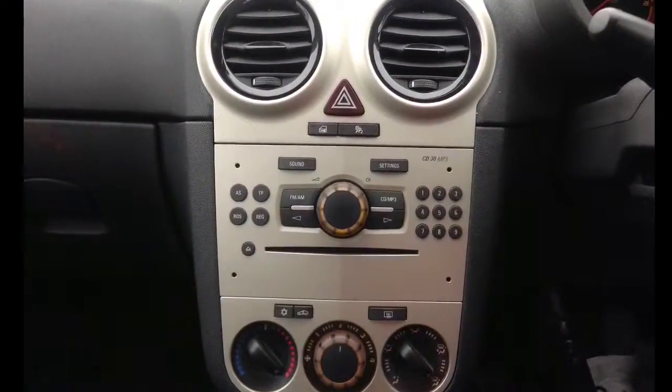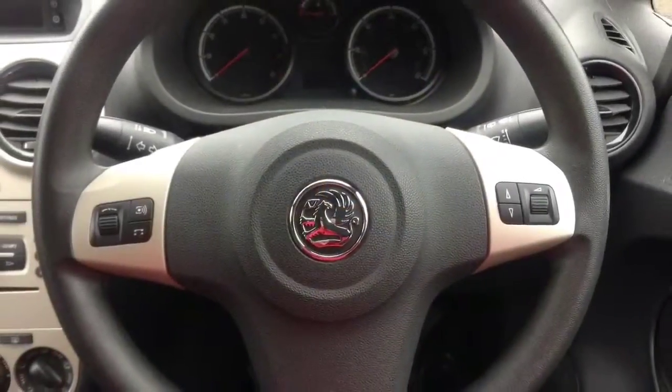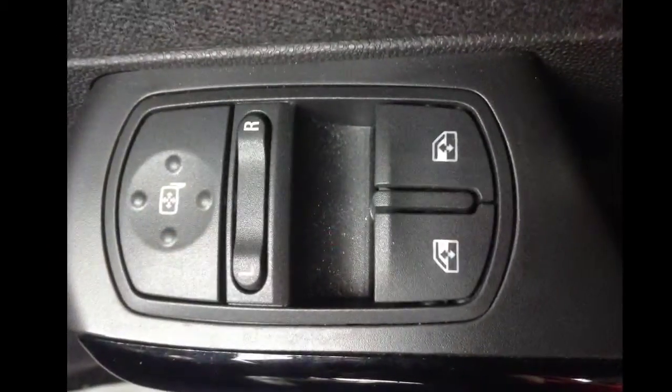The centre console consists of CD player and radio, air conditioning and auxiliary input. The steering wheel is made fully adjustable through the steering wheel rake and column, and gives you access to audio controls at your fingertips.